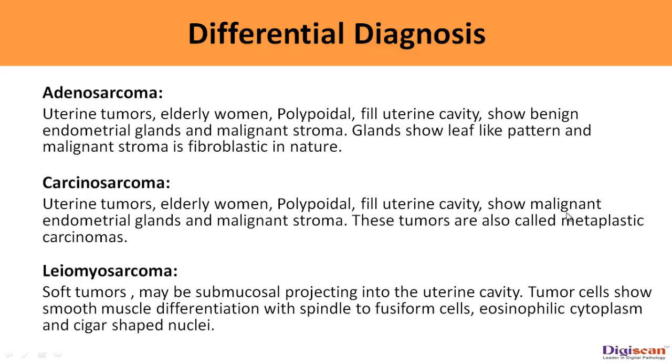Carcinosarcoma: these are also polypoidal uterine tumors which fill the uterine cavity and are seen in elderly women. They show both malignant endometrial glands as well as stroma. These tumors are also called metaplastic carcinomas. Leiomyosarcoma: these are soft tumors, and if submucosal may project into the uterine cavity. Tumor cells show smooth muscle differentiation with spindle to fusiform cells, eosinophilic cytoplasm, and cigar-shaped nuclei.